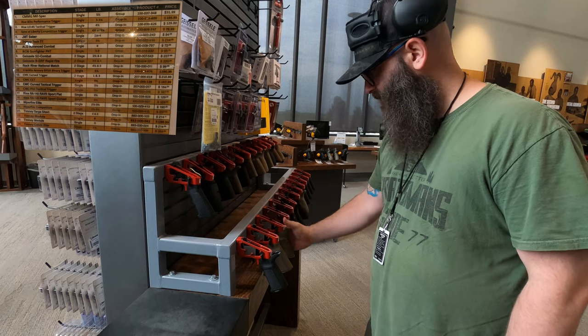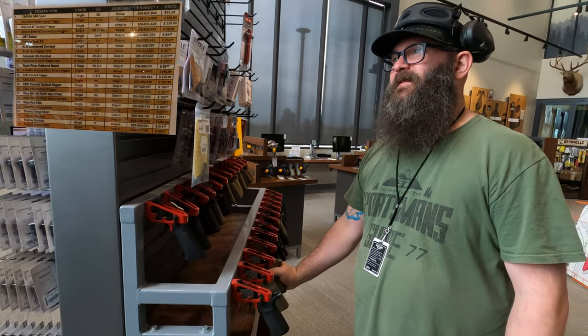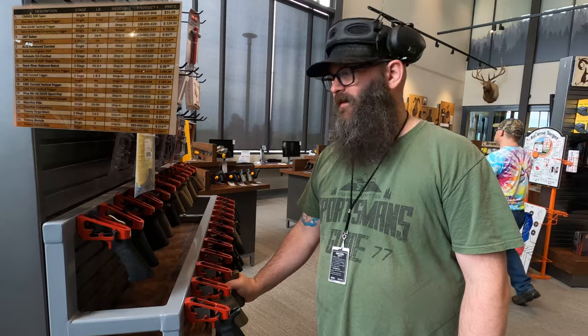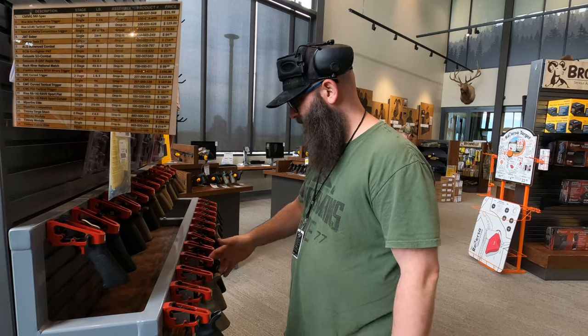Number 15 is also very good, but which ones did I pick before? It was six and 11. Let me go back to six to compare. No, 15 is definitely not better than six.